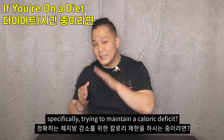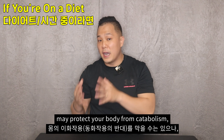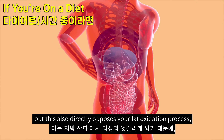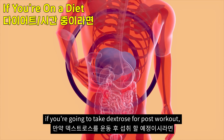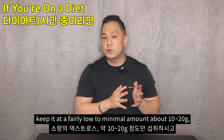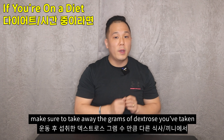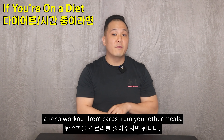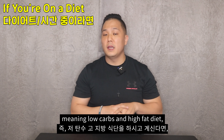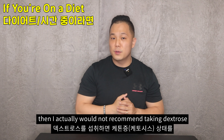Now what if you are on a diet to lose body fat, specifically trying to maintain a caloric deficit? The truth is that while an insulin spike may protect your body from catabolism, it also directly opposes your fat oxidation process. So in this case, if you are going to take dextrose post-workout, keep it at a fairly low amount — about 10 to 20 grams. And if you really want to be strict on your caloric intake, make sure to subtract the grams of dextrose from the carbs in your other meals.